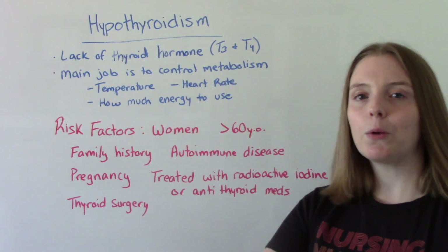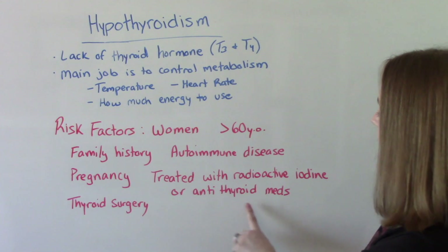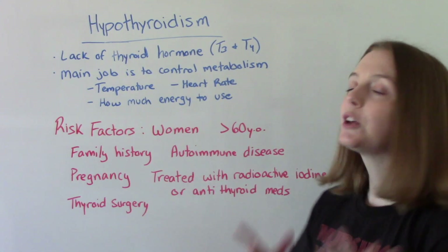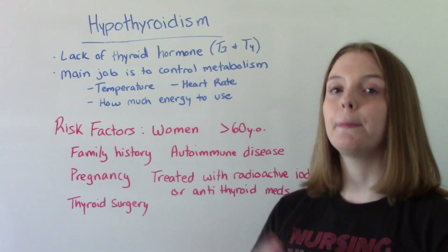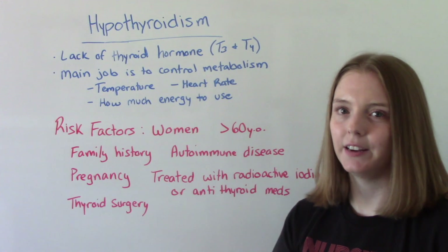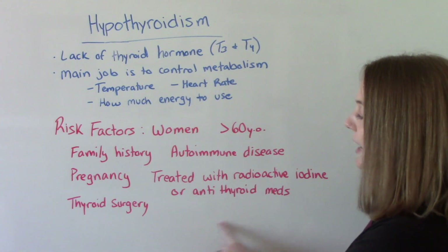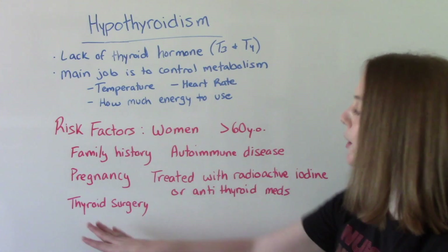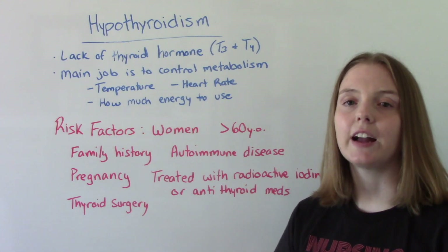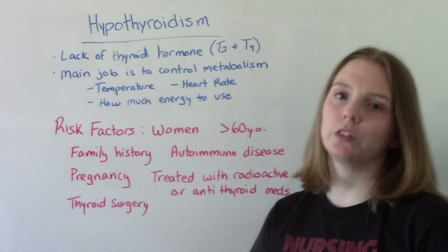Two other risk factors to point out: being treated with radioactive iodine, antithyroid meds, or having thyroid surgery. People who have hyperthyroidism — an overactive thyroid — get treatment, and the possible treatments are usually these medications, radioactive iodine, or surgery. Sometimes a side effect of those treatments can send that patient into hypothyroidism.